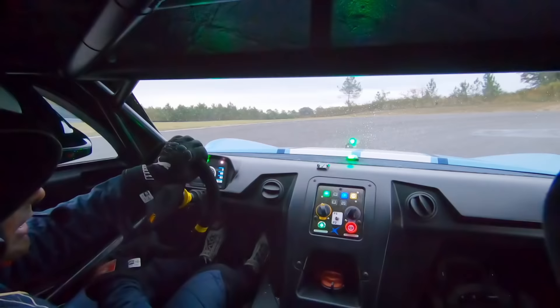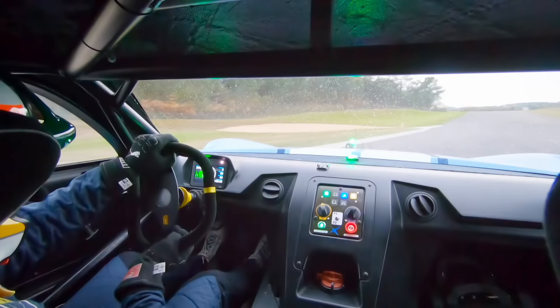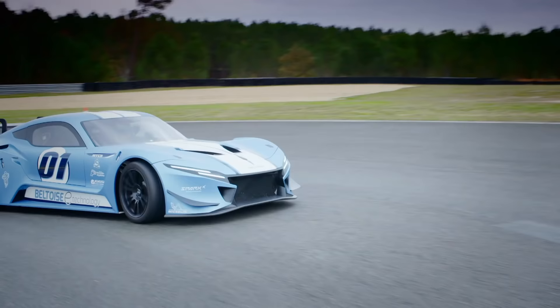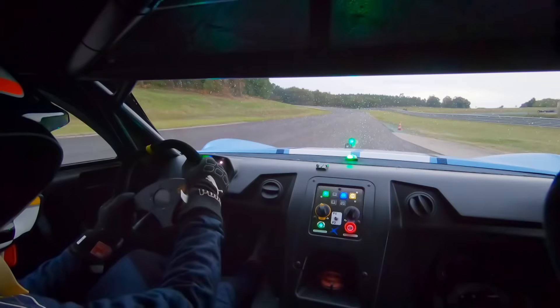This makes for some entertaining moments, particularly on a greasy track. And that is something that Beltois recognise they need to work on — the drivability of it — just because there's so much torque being instantly delivered to the rear axle.